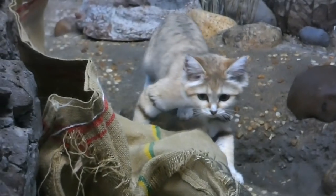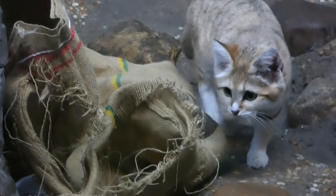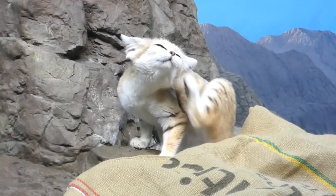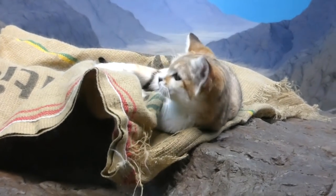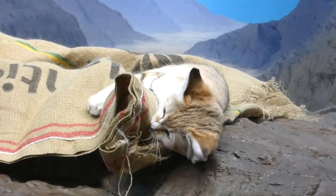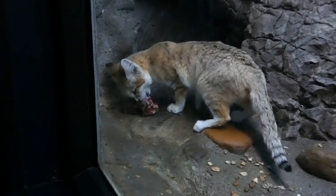But that's not a problem for the sand cat. They have extra fur and padding on their feet to protect them against the intense heat and the cold. They can even go for weeks without a sip of water, because they get hydrated when they eat their prey.